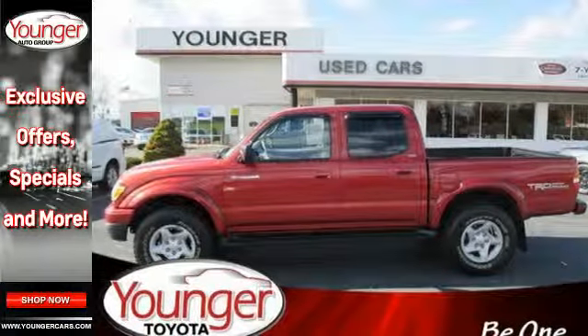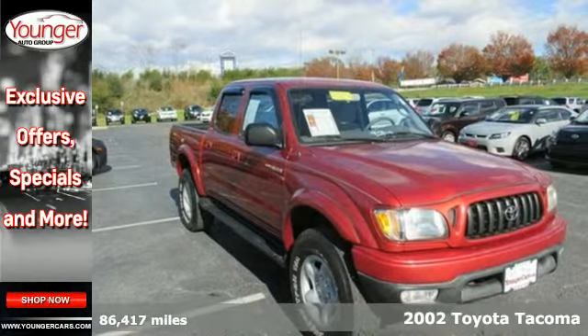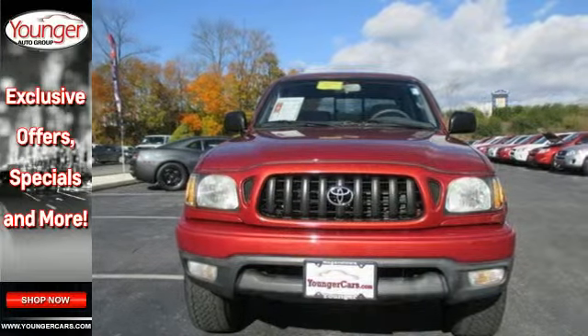It's a 2002 Toyota Tacoma. Features include analog instrumentation, three power outlets, a multi-speaker sound system, airbags, front tow hooks, and a rear step bumper.